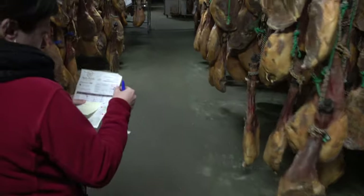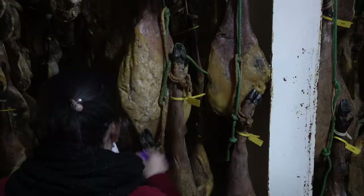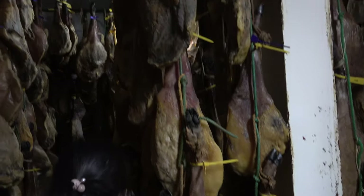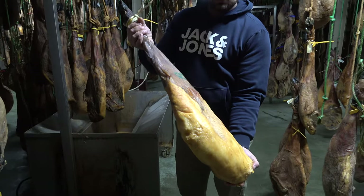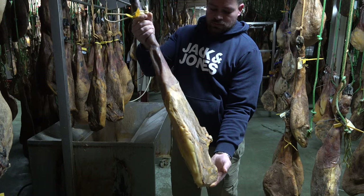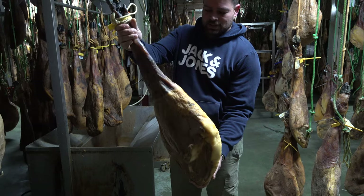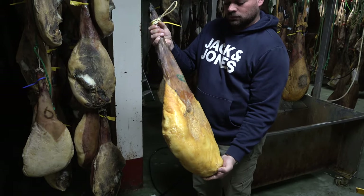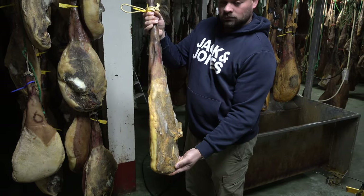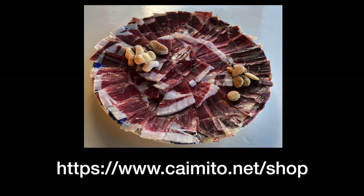Every single piece hanging here from the ceiling is accounted for individually — nothing can escape. Each leg has a label with an identification number. Angel is taking one out to have a closer look. You can see how yellow the fat is and how it has shrunk — the weight is significantly less than when it was fresh. When you start cutting the ham it is important to keep this fat in order to close the cut surface again so it won't dry out. To get your own leg of ham you can head over to our webshop.